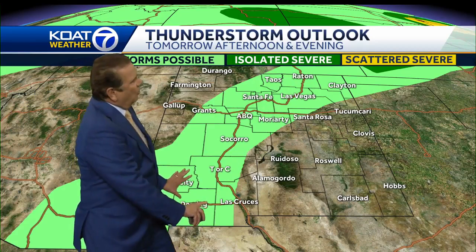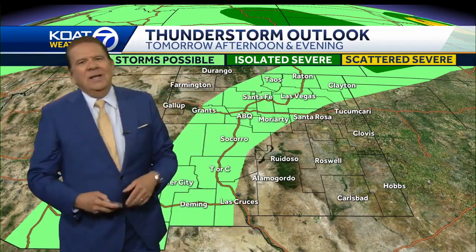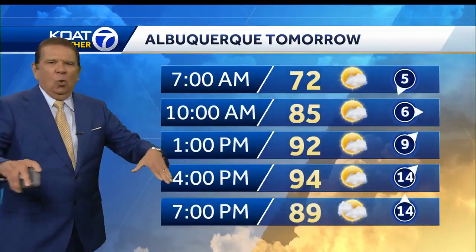High pressure is keeping it dry and hot, but moisture wrapping around it is giving us the showers and thunderstorms across the area. As this high eventually kicks to the east, we'll see temperatures lowering over southern parts of New Mexico, but it's going to take a while for that to kick in. Tomorrow we'll be in a situation where if the storms form around that area of high pressure, they're going to be gusty and giving way to some pretty strong outflow winds at times.